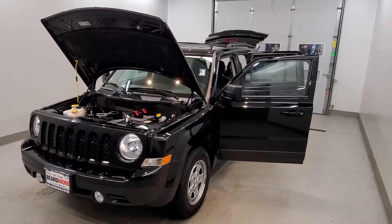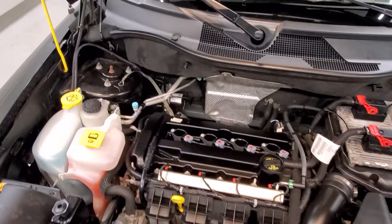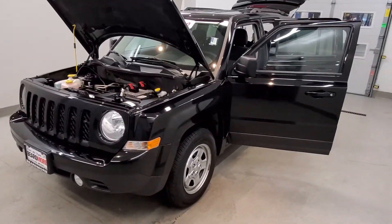This is our 2016 Jeep Patriot Sport. It is one of our pre-owned certified vehicles. It comes equipped with a 2.0 liter i4 dual rear cam 16-valve dual VVT engine with a CVT transmission. This vehicle is front-wheel drive.